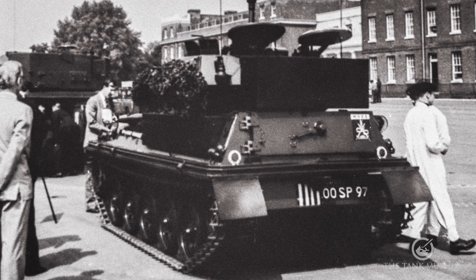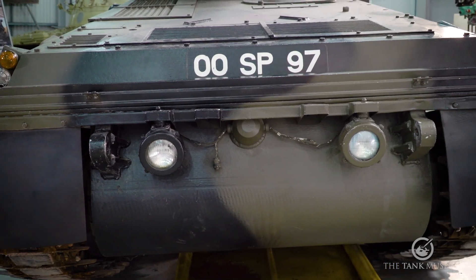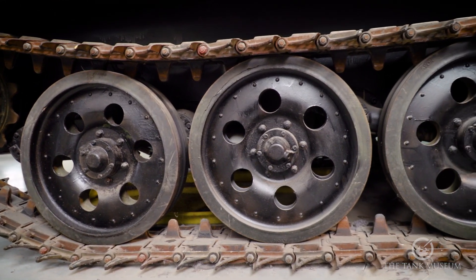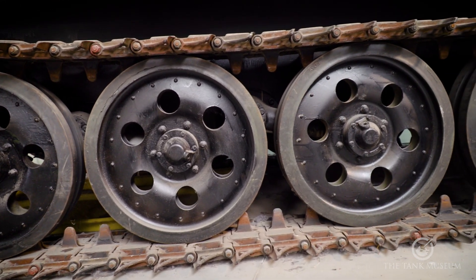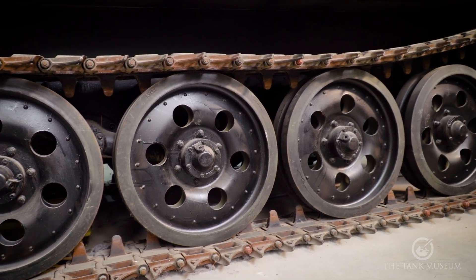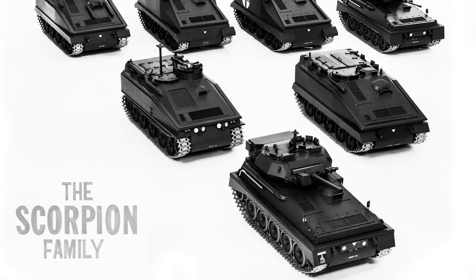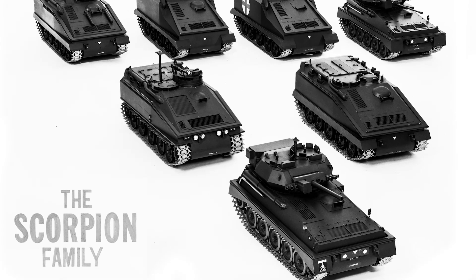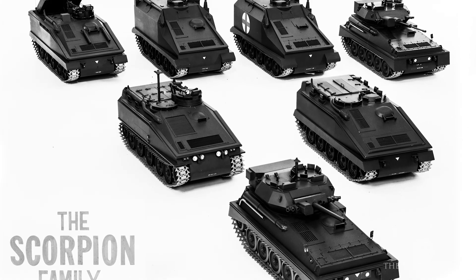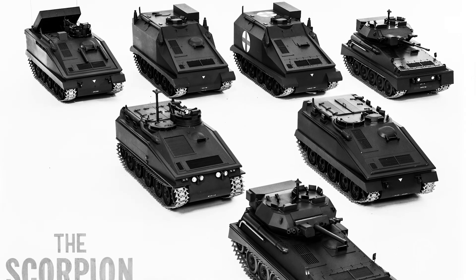Now the first thing I should say is this is one of the prototypes. You can tell straight away by the number plate if you're a collector of number plates. Otherwise, the spoke wheels — at least the holes in the wheels — are usually a good guide to a vehicle built as a prototype. They built quite a number of prototypes to try and work out whether it would perform very well. It's FV101 and it is still quite an impressive vehicle, although they're not used anymore.